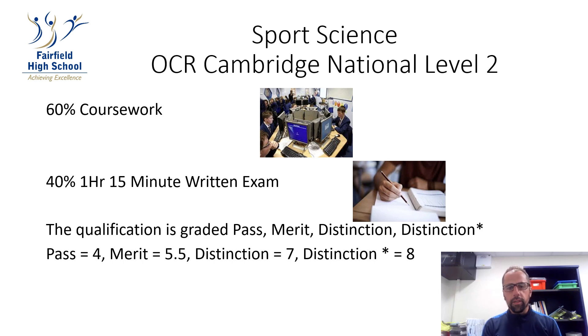Hello, I'm Mr. Goodchild, Head of PE, and I am going to talk to you about the Cambridge National Level 2 in Sports Science.